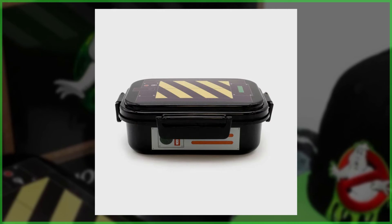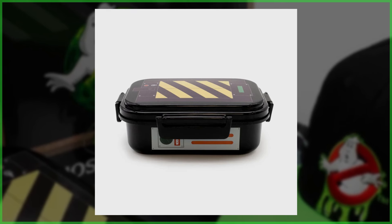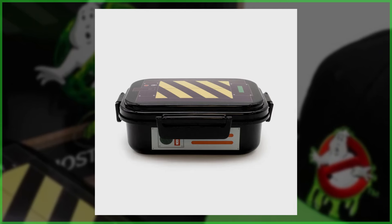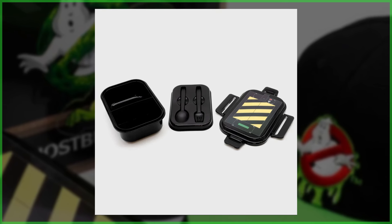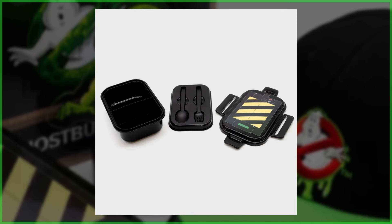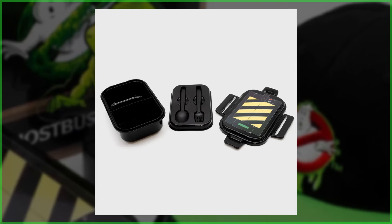Now this one I think is my favorite of the set — it is a Ghost Trap bento box. It's got details like the caution striping on top and also the side panels. When you open it up, on the inside there's also a spoon and a fork. But maybe when you spend the last of the petty cash and grab Chinese food, you don't want to use a spoon and fork — instead you want chopsticks.